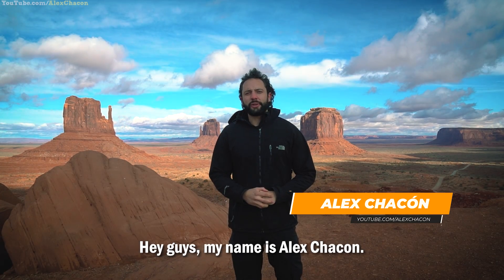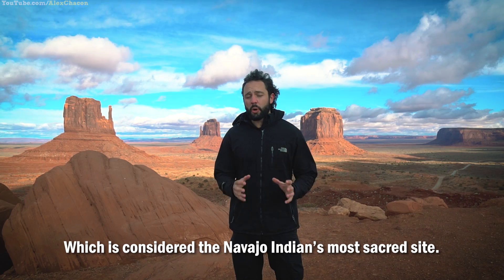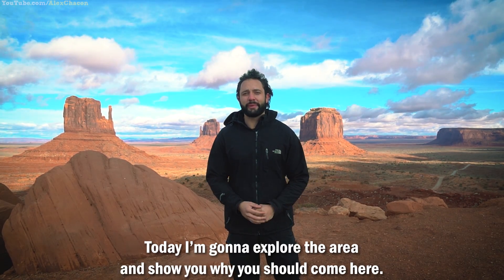Hey guys, my name is Alex Jocone. I'm currently here in Monument Valley, which is considered the Navajo Indians' sacred site. Today, I'm going to explore the area and show you why you should come here.